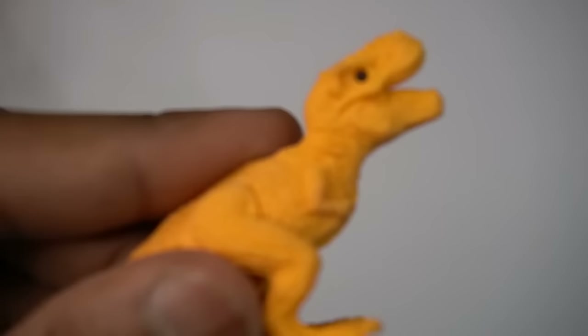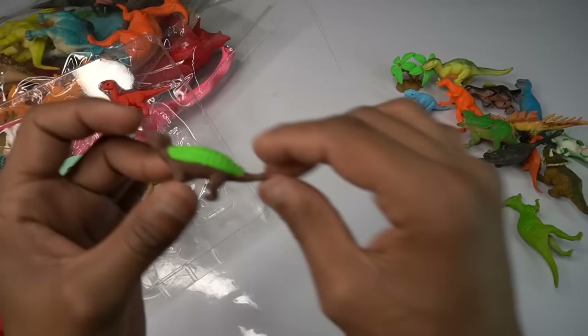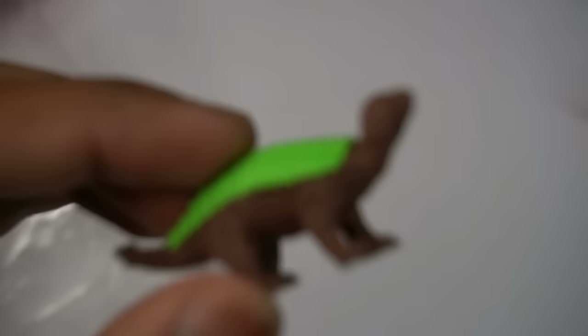Next figure guys — wow, beautiful look guys, red and yellow combination, very nice guys. Dinosaur figure, amazing design, look is beautiful guys, dinosaur figure.